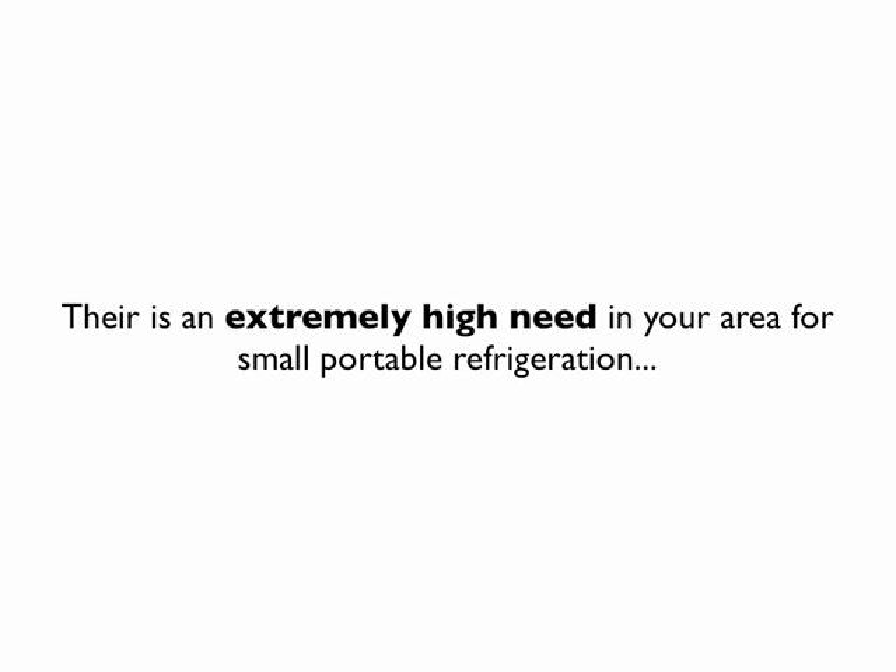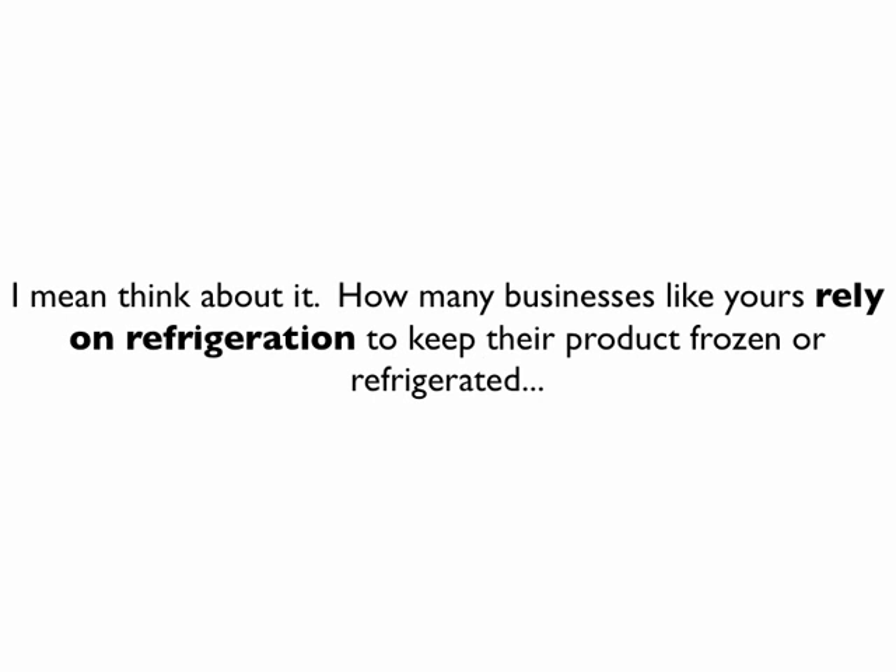Since our time is short, let's cover that cash-generating tip first. There's an extremely high need in your area for small portable refrigeration. Think about it — how many businesses like yours rely on refrigeration to keep their product frozen or refrigerated? I'll bet more than you can imagine right now.